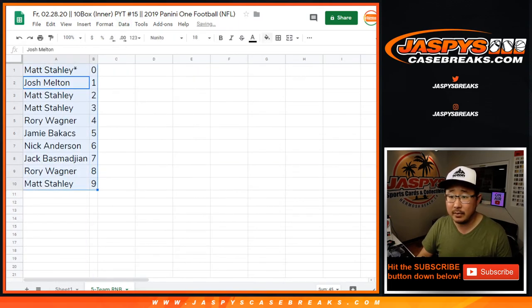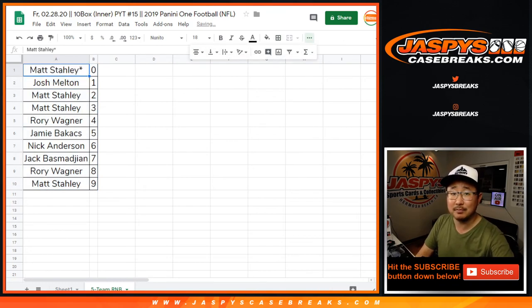Let's sort by number. And there you have it. Joe for JazBeesCaseBreaks.com — see you for the next one.